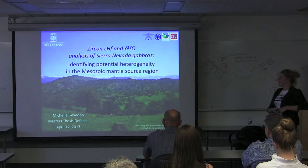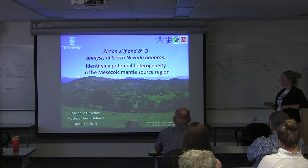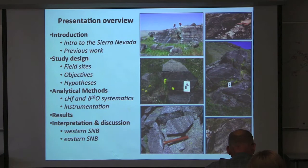This photo is taken in the arc in the Sierra Nevada in the Stokes Mountain region, which is in the western arc. This is not the topography that most people think of when they think of the Sierra Nevada. Most people think of the High Sierra, which is in the east. But much like this photo, my study is going to start in the western arc and then move into the snowy, high-peaked mountains of the eastern Sierra.